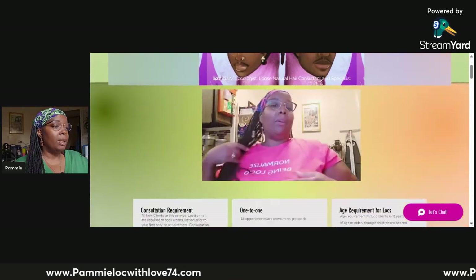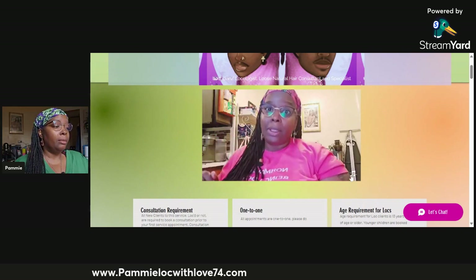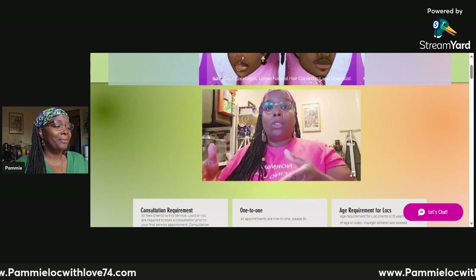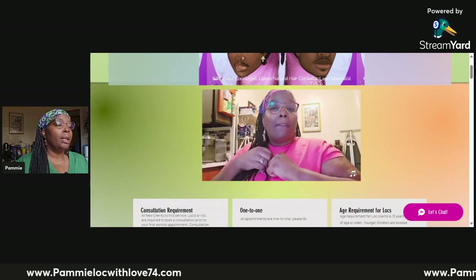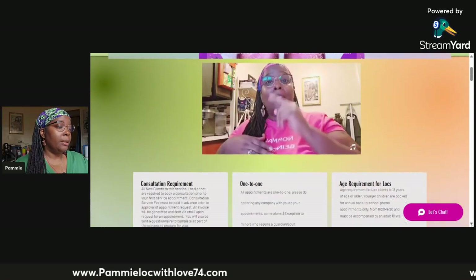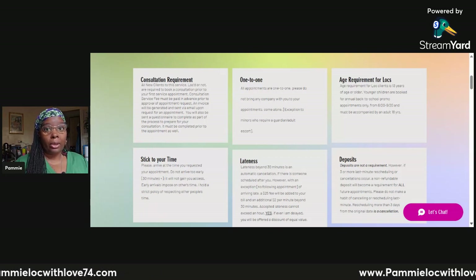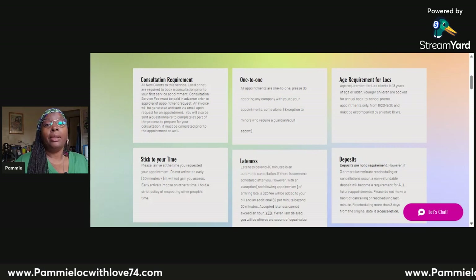On my service page, immediately at the very top, you'll see a small video of me playing on a loop. In the bottom right corner, there's a little note. This message informs you that all of my policies are written in white squares in plain sight for you to read through. Please read them so there's no confusion about what my policies are. I put them there because there have been conversations in the past where clients said they didn't know, but it's there.